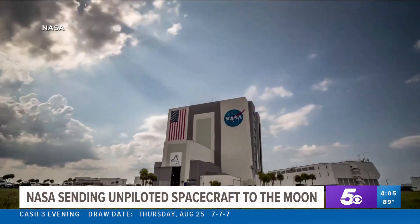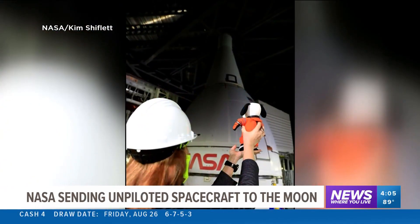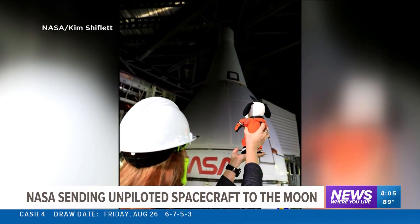And in case you thought NASA didn't have a sense of humor — you know the last thing they put into the spacecraft? Snoopy in his astronaut spacesuit. And when we are in zero-g going to the moon, you will see Snoopy right there in the camera.